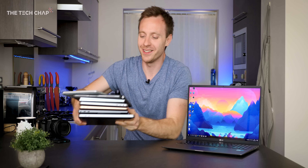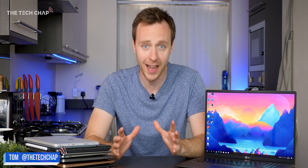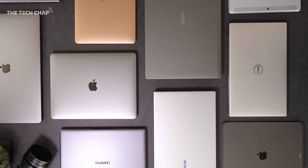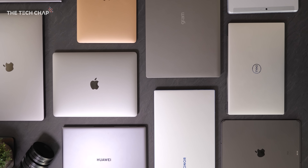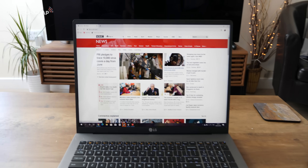That's way heavier than I expected, actually, and probably not good for the MacBook Pro on the bottom. Hey guys, I'm Tom the Tech Chap, and I think if there's one eternal truth about tech, it's that there's always something else around the corner. But right now, I think the tech worlds have kind of aligned in such a way that it's a great time to buy a new laptop, even if everything else in the world right now doesn't seem so great.